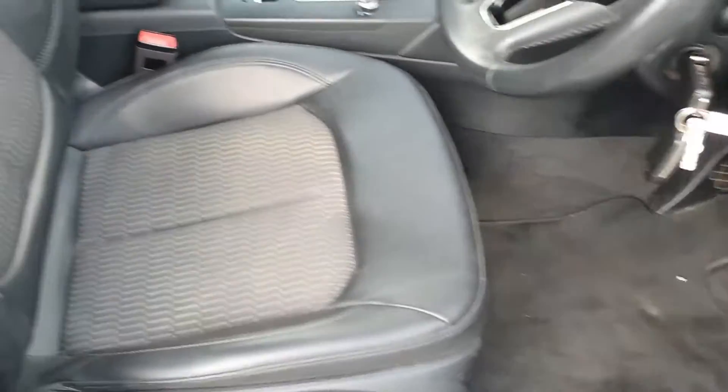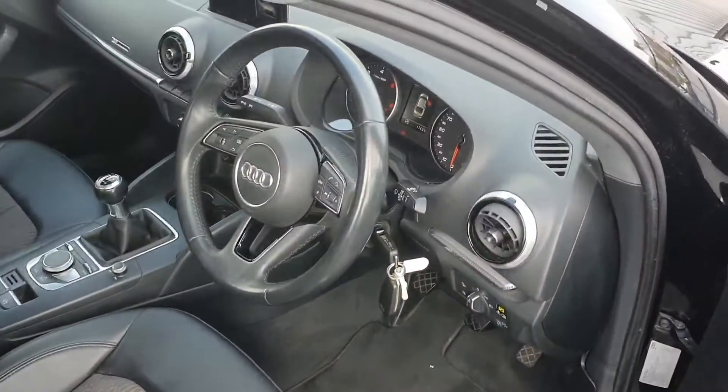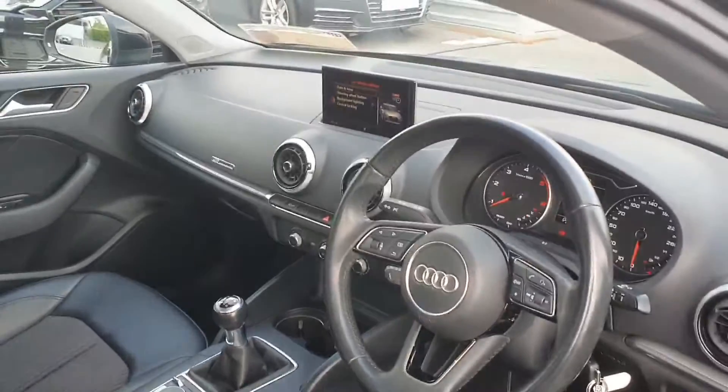Moving to the interior of the vehicle with half leather, half cloth comfort seats, a comfort armrest, and 3 spoke leather Audi multifunctional steering wheel with cruise control, pop-up screen with Audi smartphone interface allowing you to use Apple CarPlay or Android Auto on the screen just here.